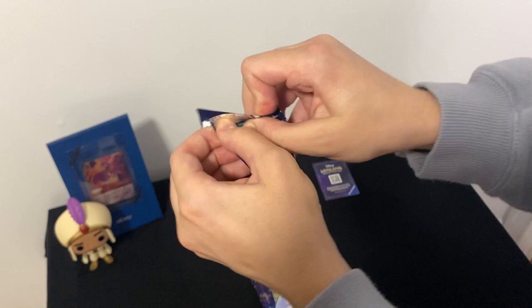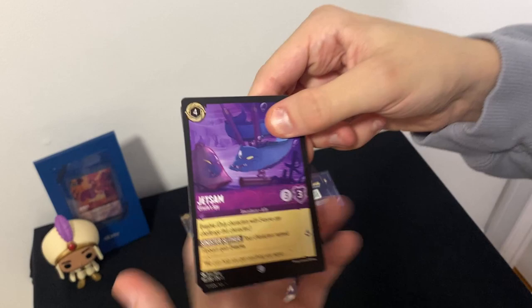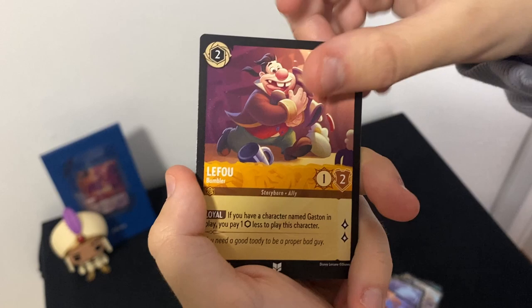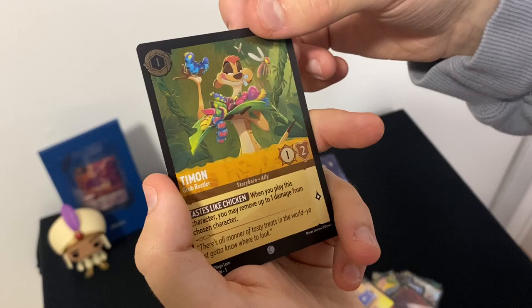Pack number two — there's a code card in there. Let's see what we got: Jetsam, Genie, Develop Your Brain, Scar, Healing Glow, Beast Mirror, One Jump Ahead, Lefou (not sure how to say that one), Frying Pan, Sword of Truth, Musketeer Tabard, and the last one is a holo Timon from The Lion King. I like that one — five more packs to go. Enchanted cards are hard to get but I know we have one in here.